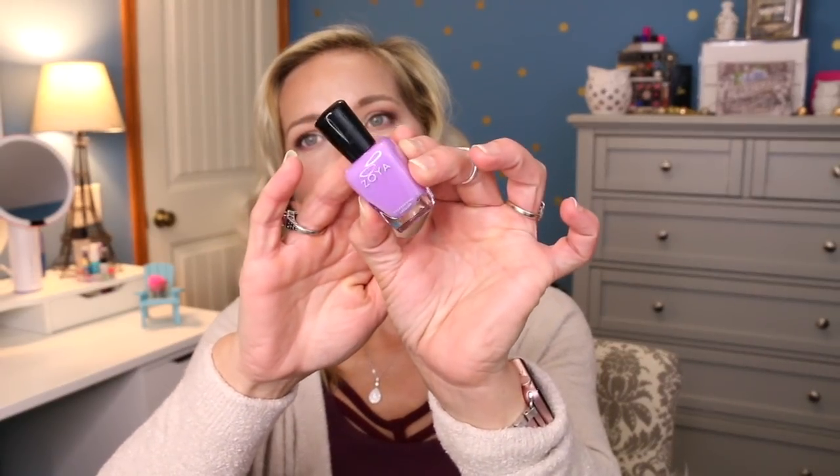Then we have a Zoya nail polish in Dahlia — or possibly Della, Karen, or Sandy, as they include one of three shades. A lot of people really like this brand; I think it's cruelty free. These long-wear, toxin-free formulas are safe for natural nails from the summer 2018 collection. This is full size at $10 — available at Zoya.com, though I think you can purchase it elsewhere like Sephora or Ulta.